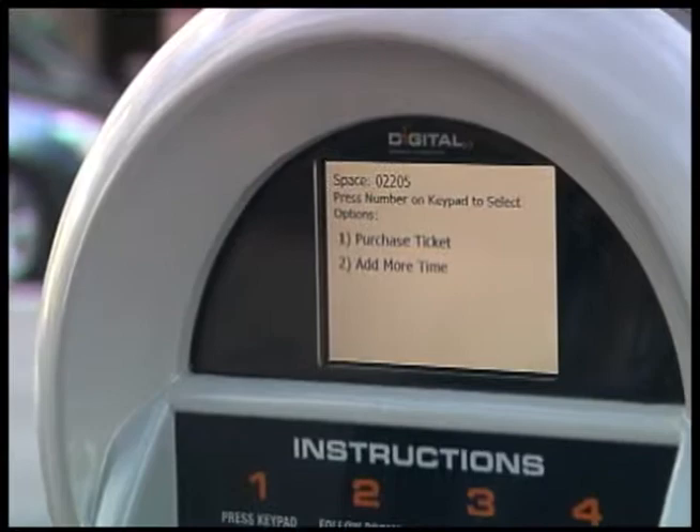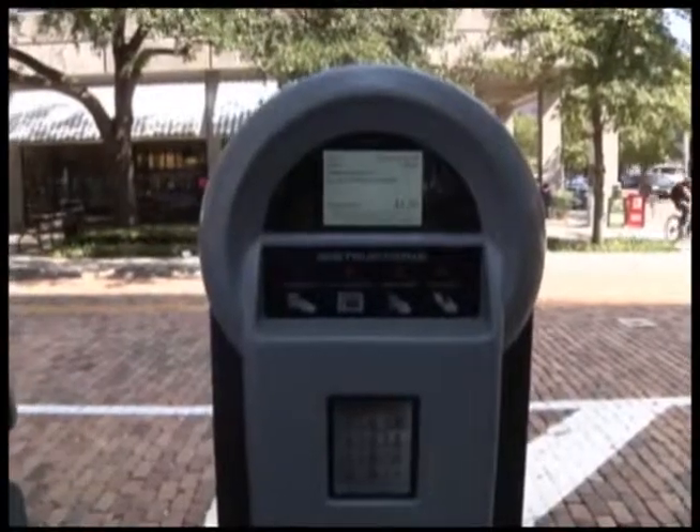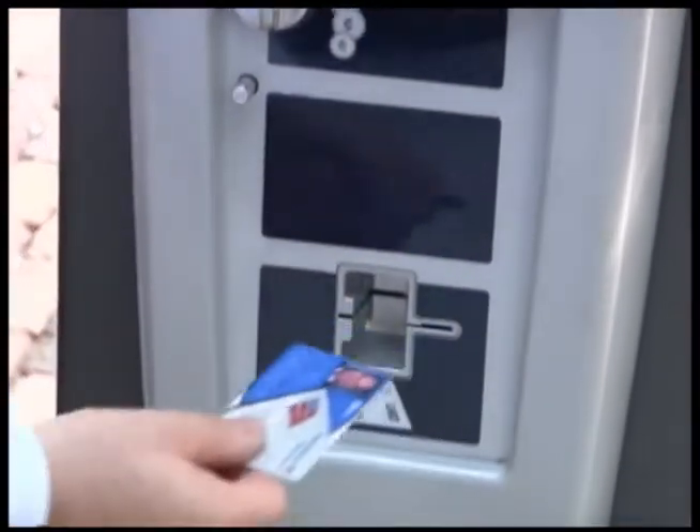At that point, you can either begin inserting coin — it will give you an incremental increase for each coin that you put in — or you can insert your credit card and pull your credit card out. It will ask you if you want to pay for additional time beyond the one-hour limit, and you can add 15 minutes with each increment of the credit card.